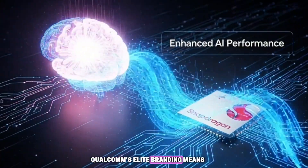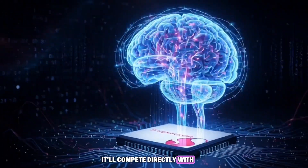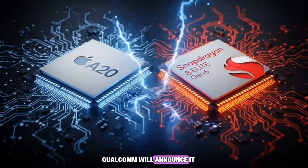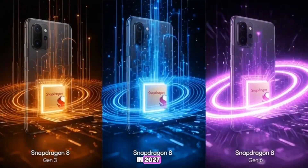Qualcomm's Elite branding means this chip will be their absolute best — most likely the first 2nm chip from Qualcomm. It'll compete directly with Apple's A20 Pro and MediaTek's next-gen flagship. If the timeline holds, Qualcomm will announce it around late 2026, and it'll power phones like the Galaxy S27 and Xiaomi 17 series in 2027.